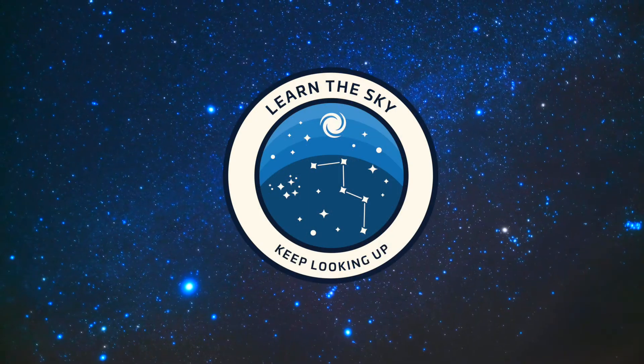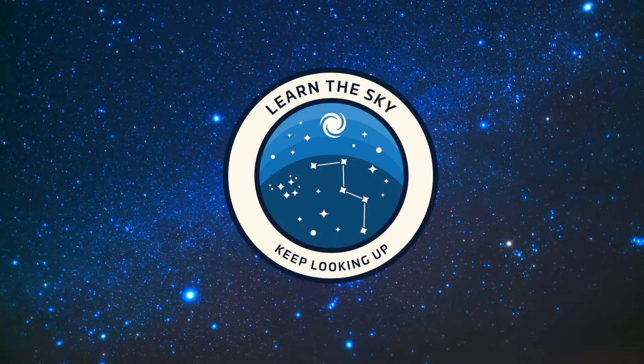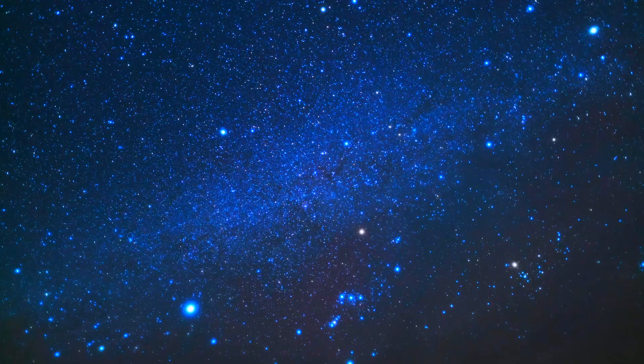Welcome to Learn the Sky. My name is Janine, and I'll be your guide as we explore the night sky one constellation at a time.